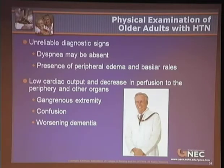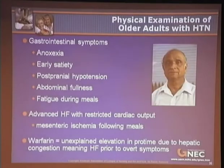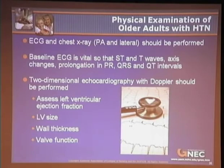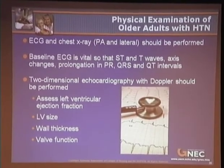Reviewing diagnostic test results is important. Of course, an EKG and a chest x-ray — a PA and a lateral — should be performed on all patients presenting with symptoms of heart failure. A baseline EKG is vital so that ST and T waves, axis changes, and prolongation in PR, QRS, and QT intervals can be addressed in response to medications and ongoing myocardial ischemia.